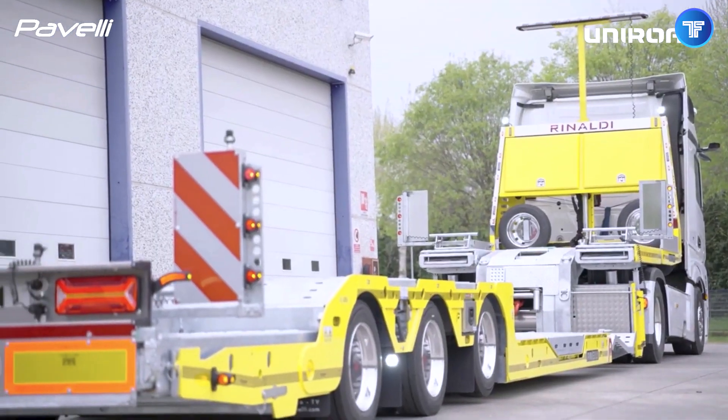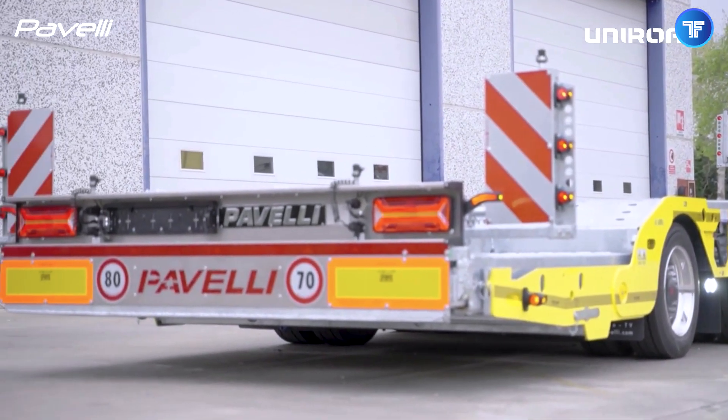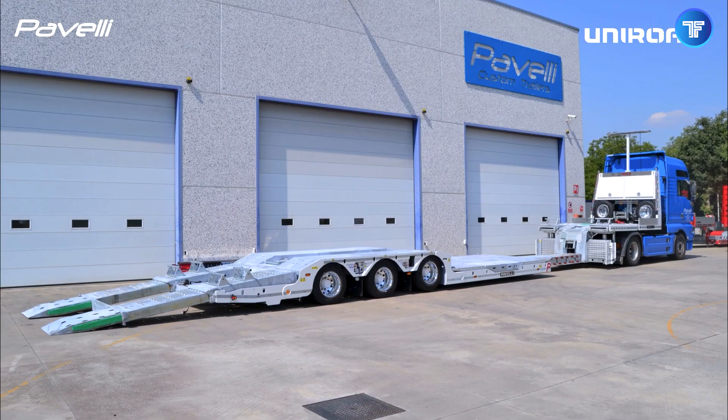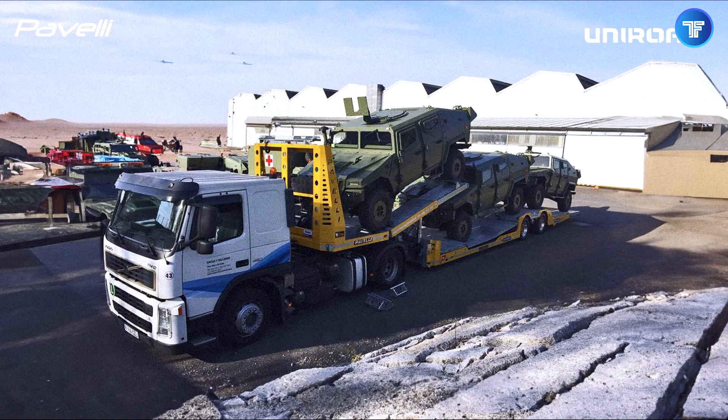Whether it's a stranded semi-truck, an overturned trailer, or an off-road recovery operation, the Paveli Strong is built to dominate any recovery mission with absolute control. When the road throws its worst at you, this machine is the hero that brings trucks back to life.